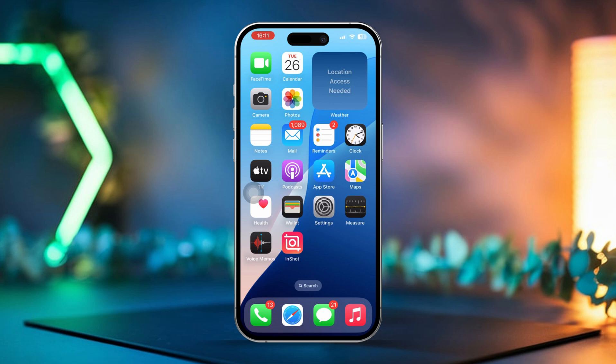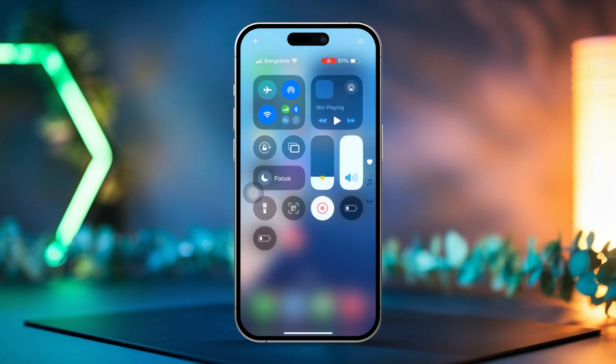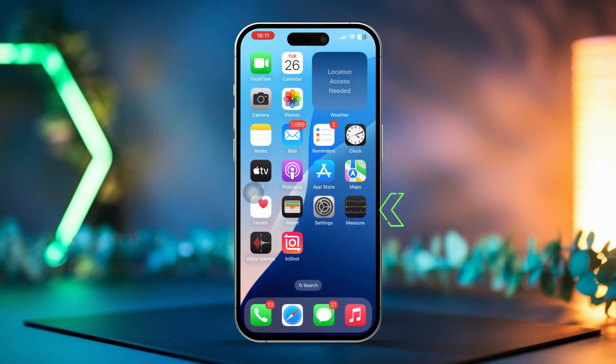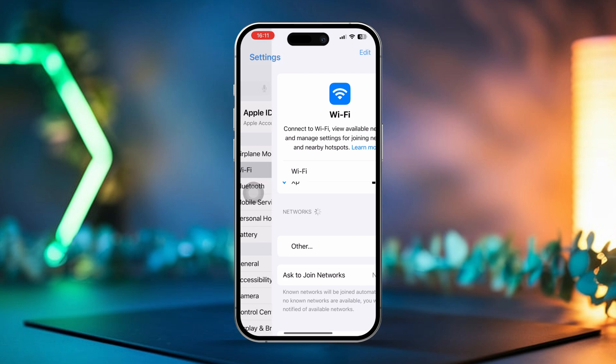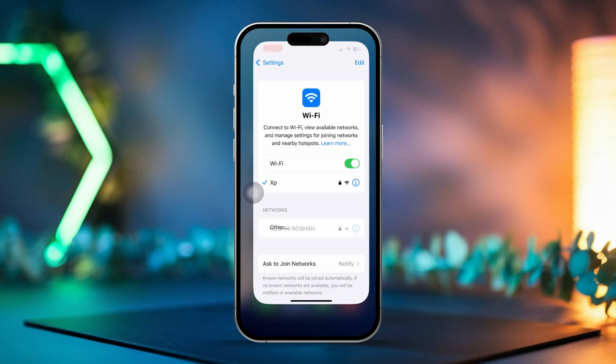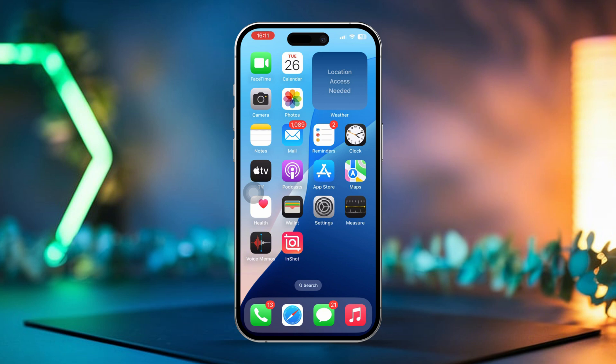Solution 1: Check your internet connection. First, double-check that you're connected to a strong Wi-Fi network — cellular data just won't cut it for large iCloud restores. Open Settings and tap on Wi-Fi, then make sure you're connected to a reliable Wi-Fi network. If you're not, try switching to another Wi-Fi connection. If your connection feels slow, try restarting your router to improve the speed.